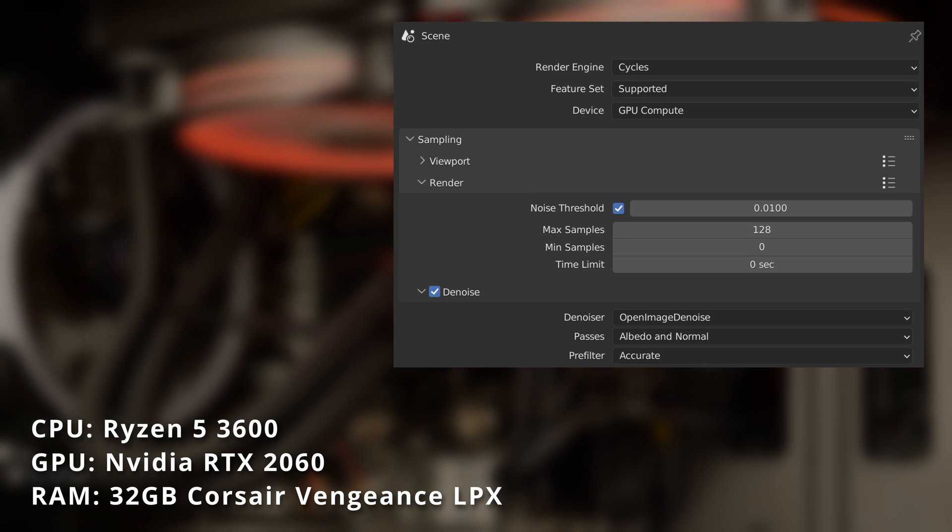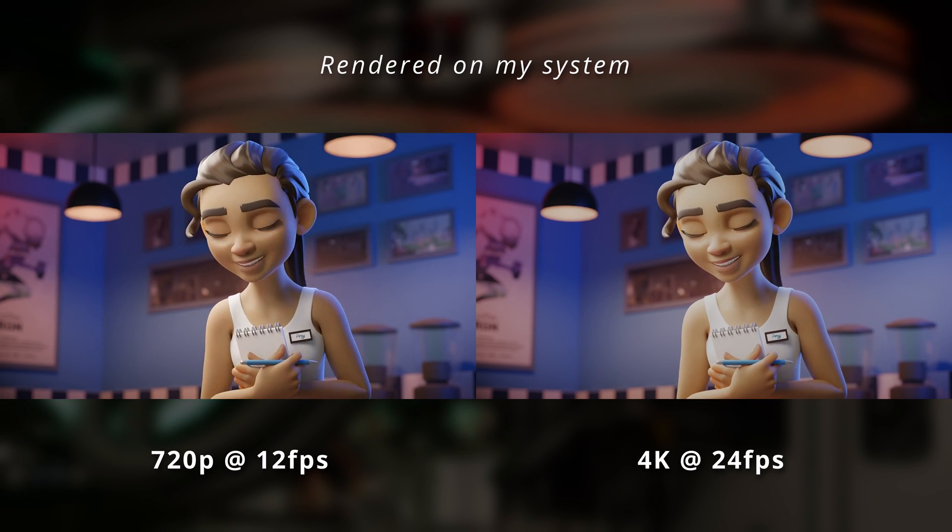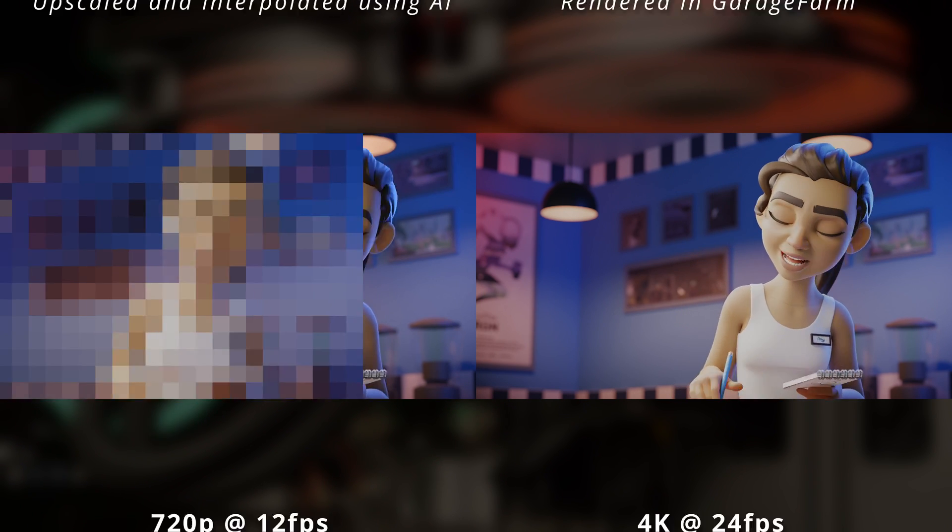To start with, here are my system specs. I'll be using an RTX 2060 and these are the settings I'll use in Blender. For this test, I'll be rendering this scene in 4K at 24fps on my system as the control.